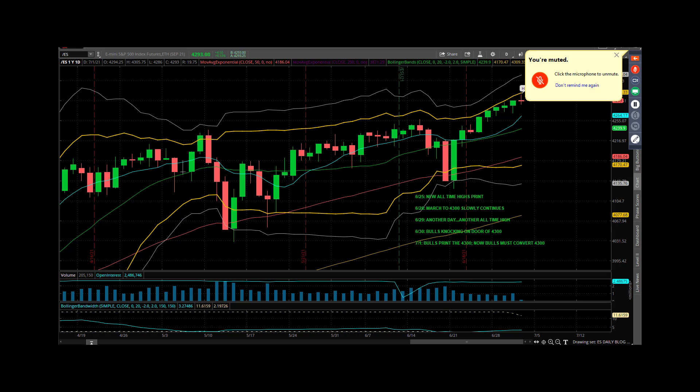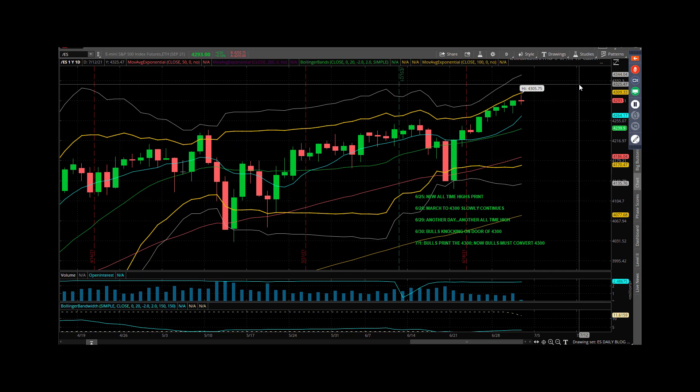Good morning, everybody. Mike Vacchi, PrincetonTrader.com, here with your Thursday market webcast. 1st of July is here.